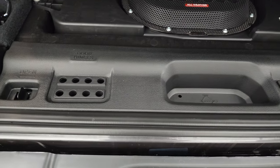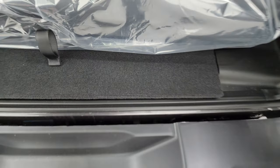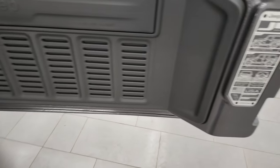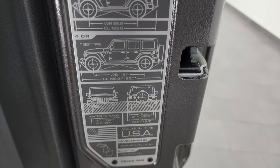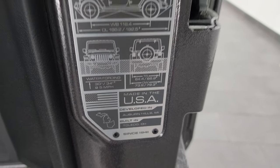All these videos will be linked in the description below of the how-to videos. There's also a little bit of storage back here, not much. Door hinge, roof, and windshield bolt holders as well. One little Easter egg — seven slots on that back door there. You get the JL badge with the two-door, four-door wheelbase and overall length, as well as water fording and where it's developed and built.